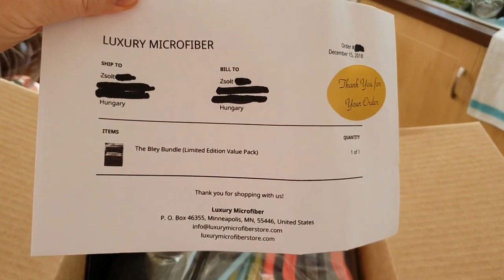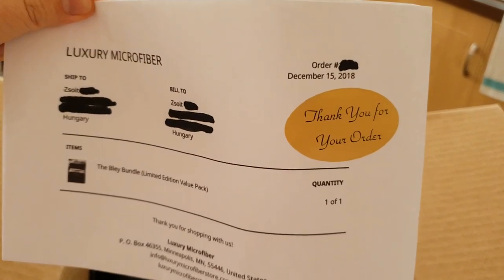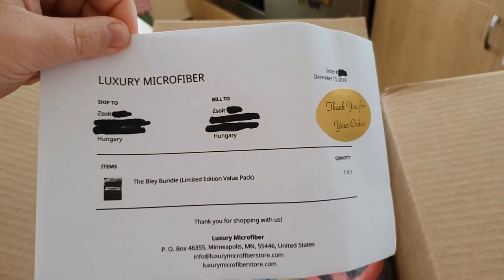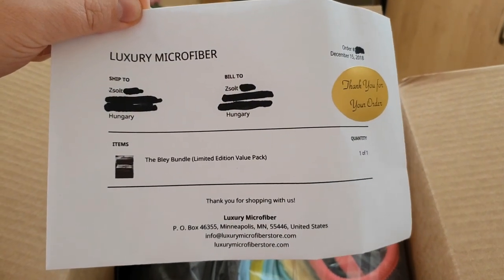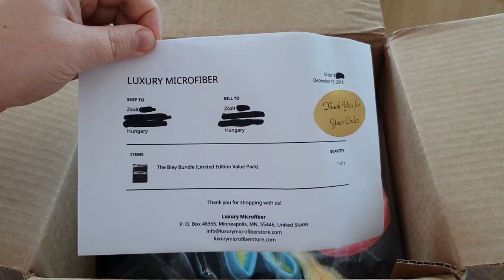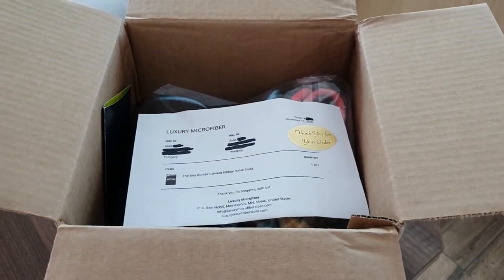As you can see, it came to me with only one item, so to say, included. I ordered it on the 15th of December. It was actually posted somewhere around the 17th. I think I got a text message saying that it was posted and it just arrived today. Today is the 7th of January. So considering all these public holidays all around the world, I would say it's not a bad result.